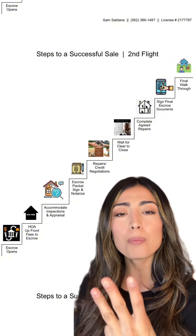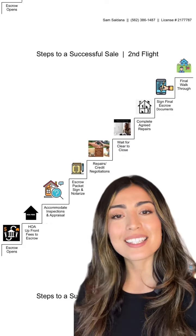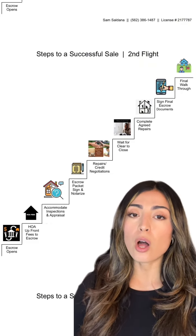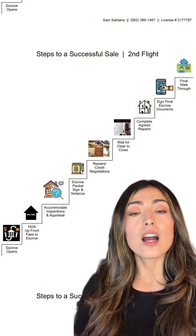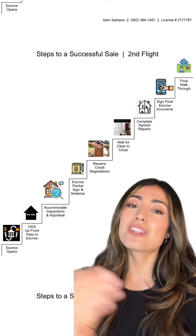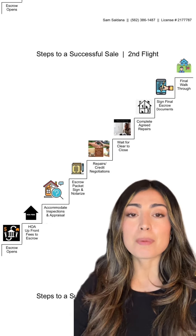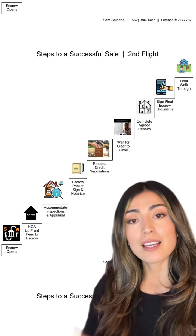Escrow is that third neutral party. They'll be holding the potential buyer's funds while things continue to progress. If you have an HOA — Home Owners Association — that along with your transfer disclosure statement and any other disclosures need to get sent to the potential new homeowner. We then accommodate any kind of inspections that the buyer needs to do, and the appraisal.